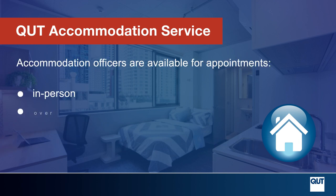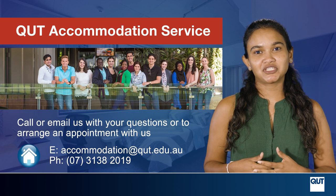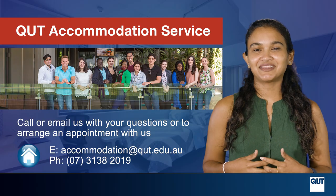Accommodation officers are available for appointments in person, over the phone, or online via Zoom. You can call or email us with your questions or to arrange an appointment with us.